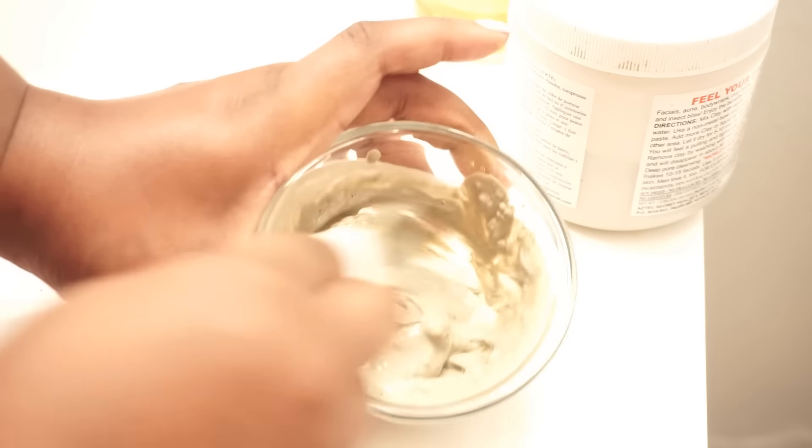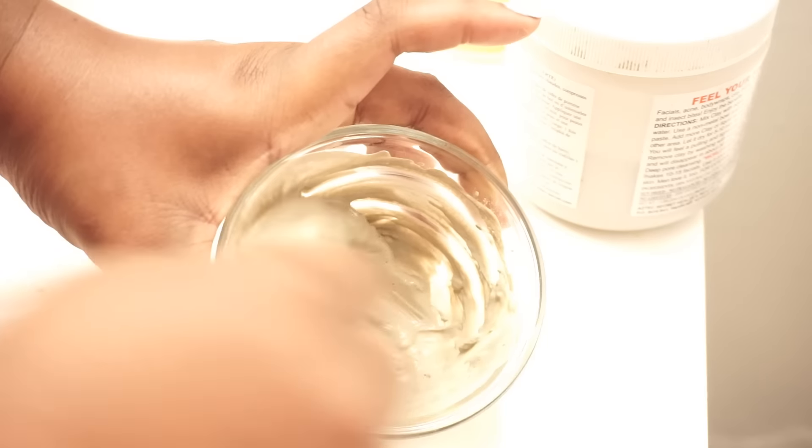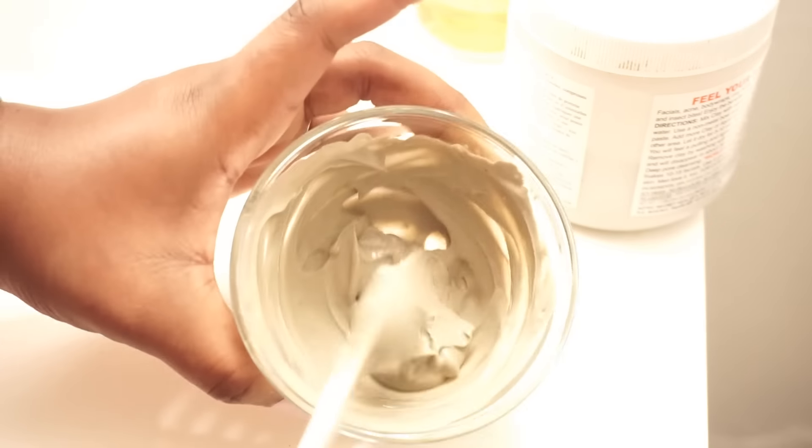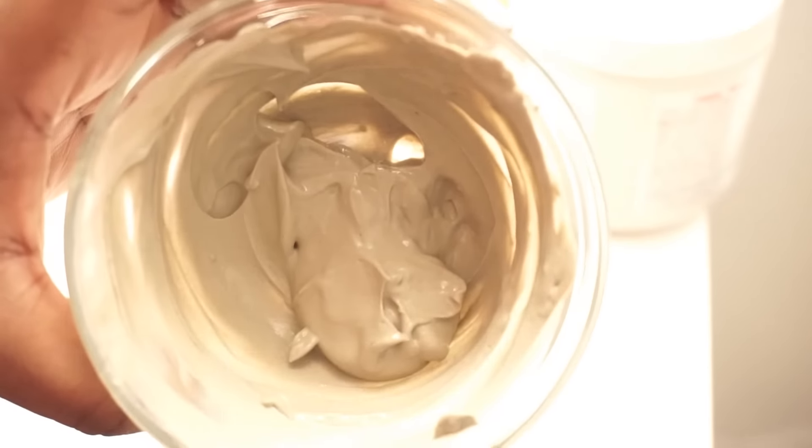This is the consistency that you want your mask to be — as you can see it's very smooth. You can apply with your fingers or grab an old foundation brush, it doesn't matter. I don't mind using my fingers.